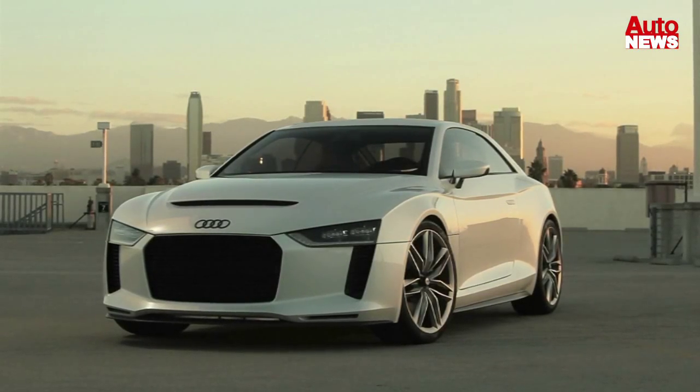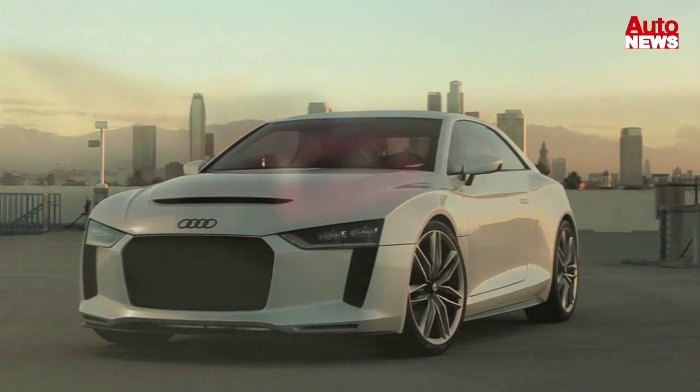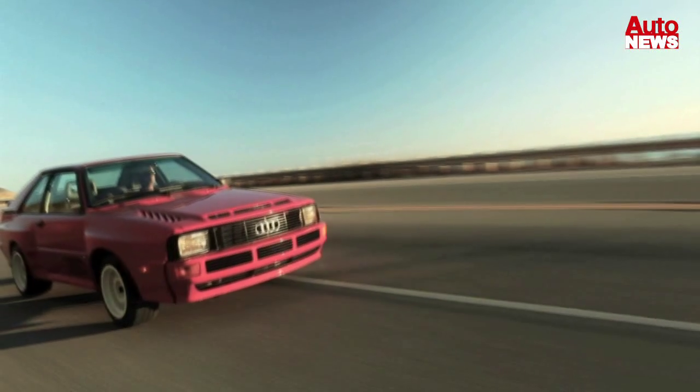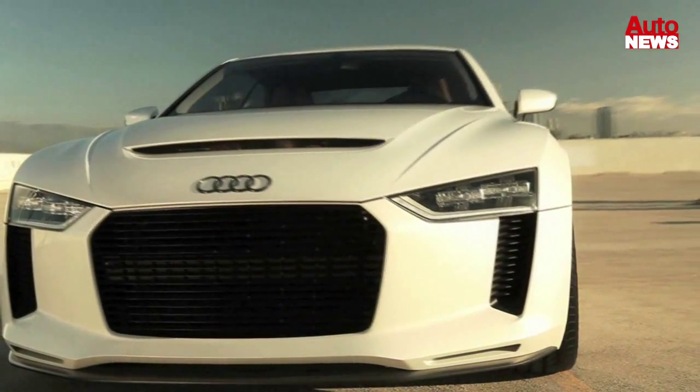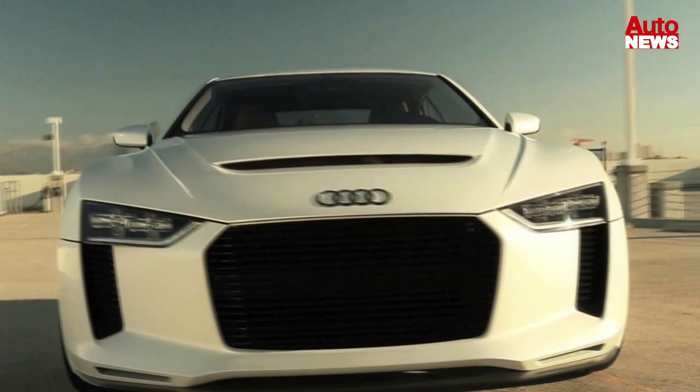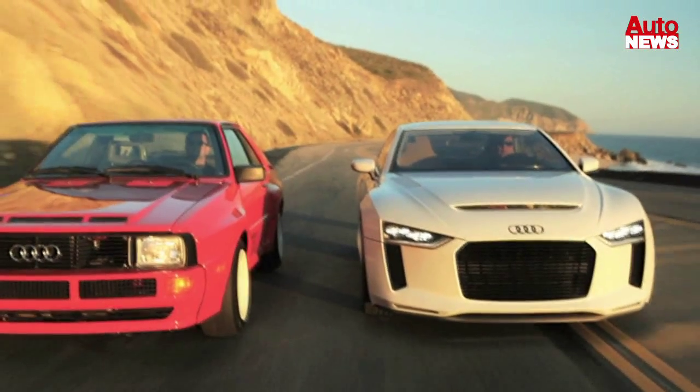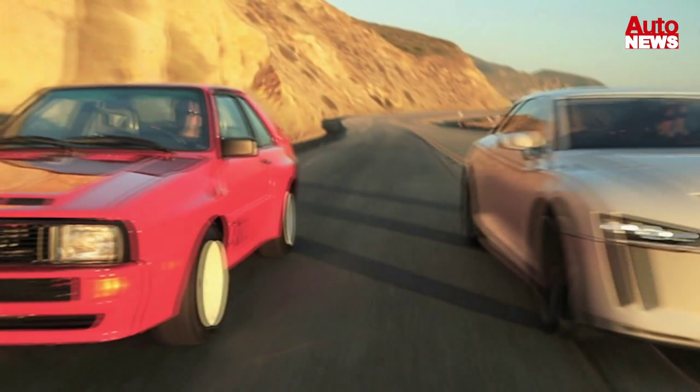The very first glimpse of the new show car awakens memories of its legendary ancestor, the 1984 Sport Quattro. The foundation is provided by the powerful modern-day Audi RS5. Like its predecessor from 1984, the 2010 show car is also a two-seater.